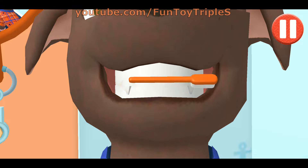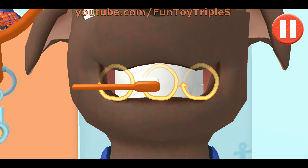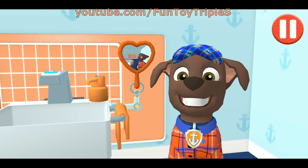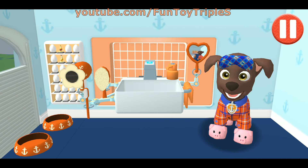Swipe to brush back and forth. Swipe to brush up and down. Swipe to brush around and around. You did it! You scrubbed each and every tooth. My teeth are shining!